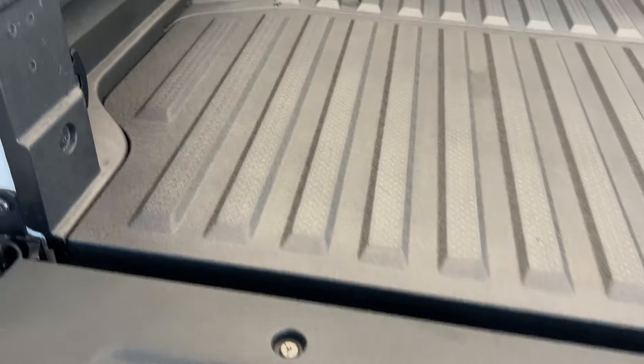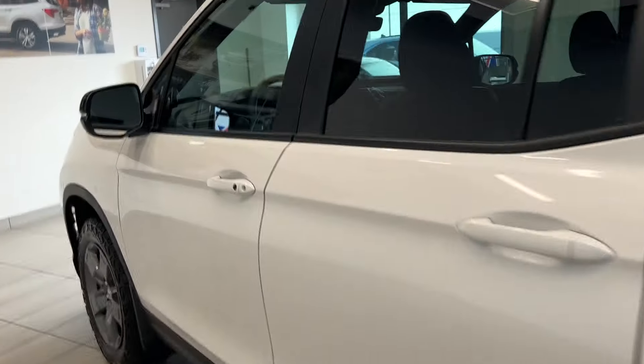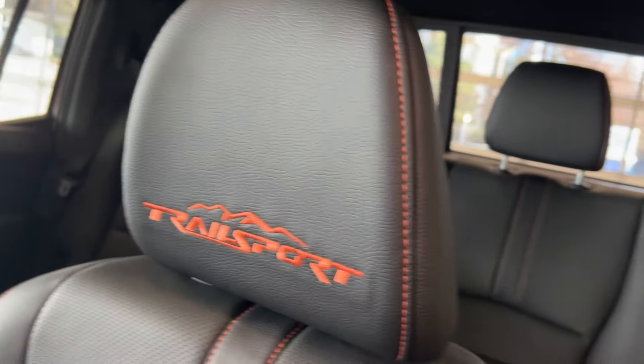If you're looking for a reliable, fuel-efficient truck, the Ridgeline is the way to go. It's loaded with options — we have keyless entry, and the inside is magnificent with more Trail Sport badging on our headrests, orange stitching, and another Trail Sport badge on our all-weather mats.